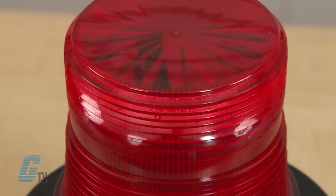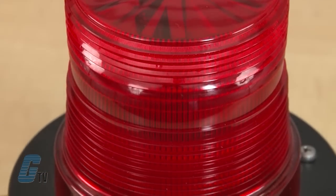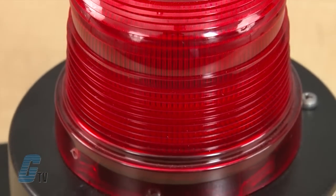Federal Signal model AV1 Combination Audible Visual Signal features a 100% polycarbonate housing that is rated for type 3R rain-tight applications. The AV1 design provides three mounting configurations and is available in amber,